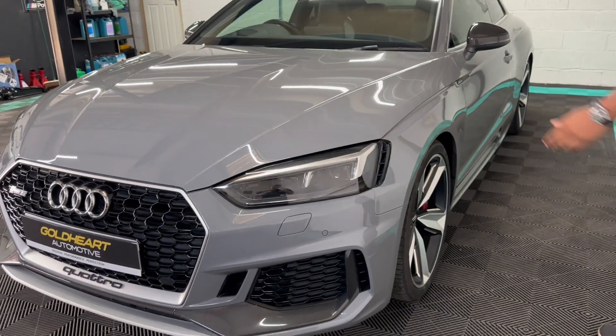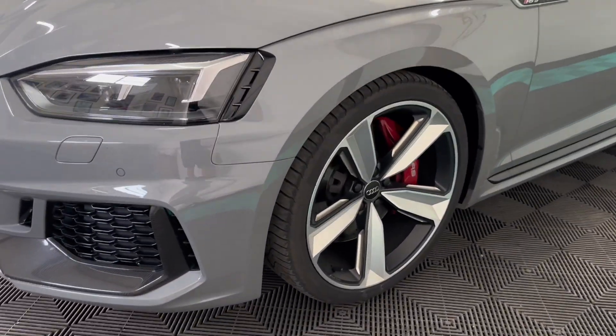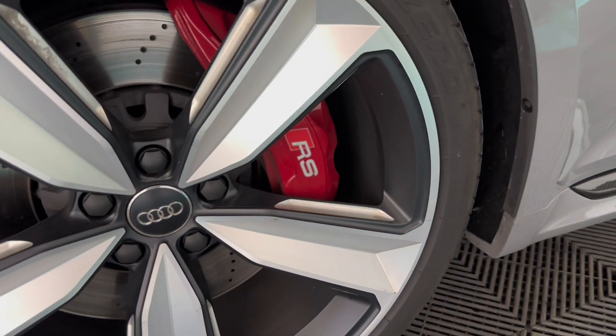Overall the car is in fantastic condition — no dents, no scratches. All alloys are completely uncurbed, with matching tyres all the way round.